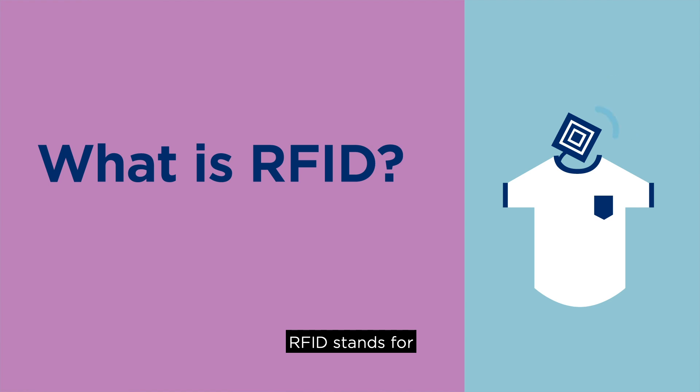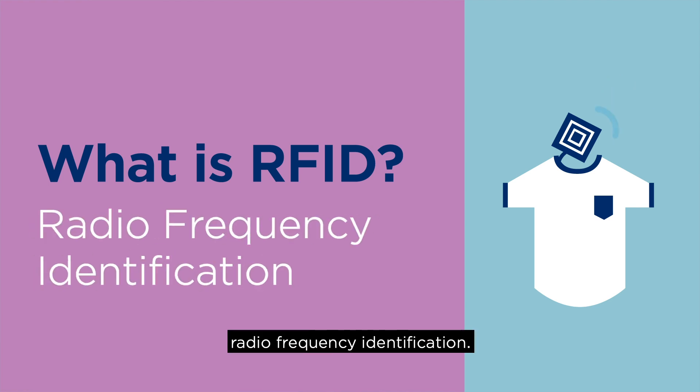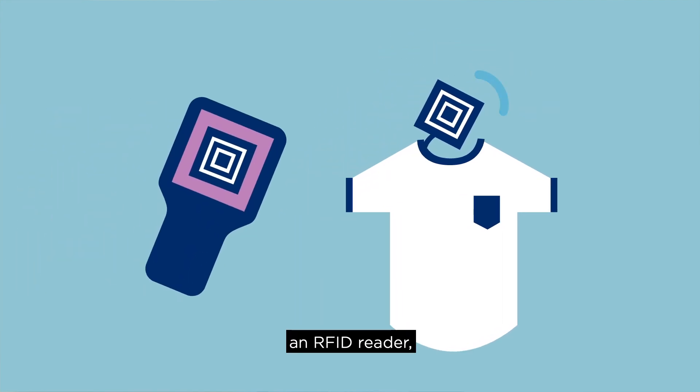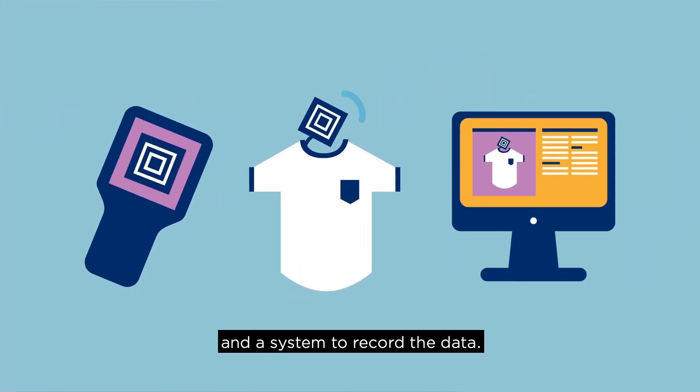What is RFID? RFID stands for Radio Frequency Identification. An RFID solution will have RFID tags that are placed on products, an RFID reader, and a system to record the data.